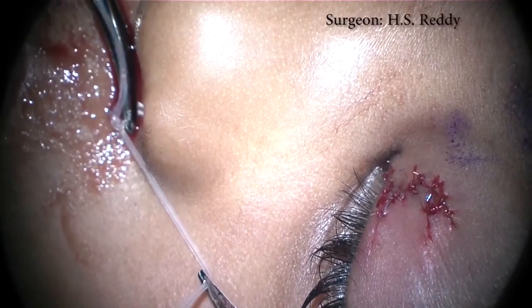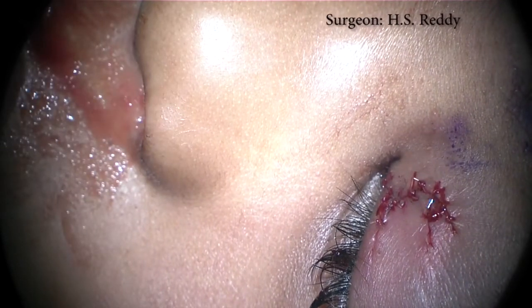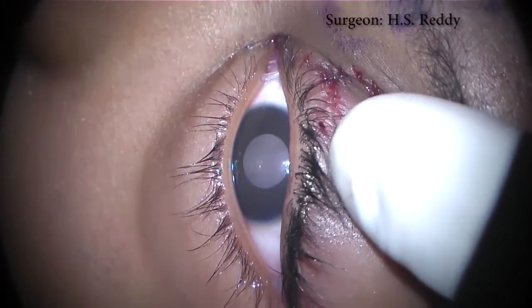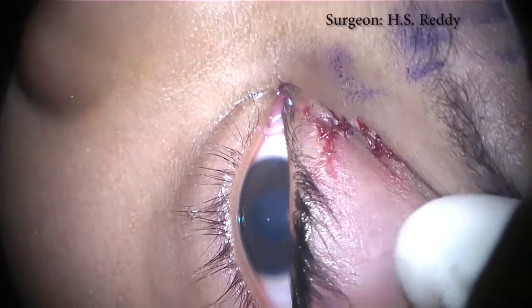Using a fine curved hemostat, the stent is clamped under gentle traction. Three single surgeon knots are tied, and the stent is trimmed, leaving three millimeter tails. Releasing the clamp allows retraction of the stent into the nasal cavity. Here, the exposed segment of the tube between the canaliculi is under the appropriate amount of tension and normal eyelid anatomy has been restored.